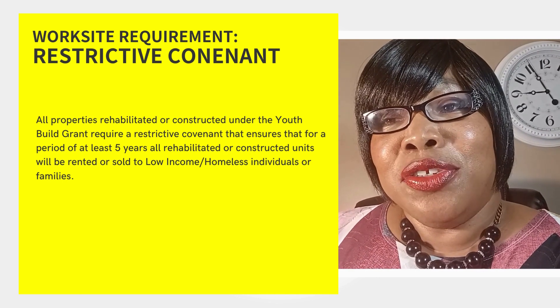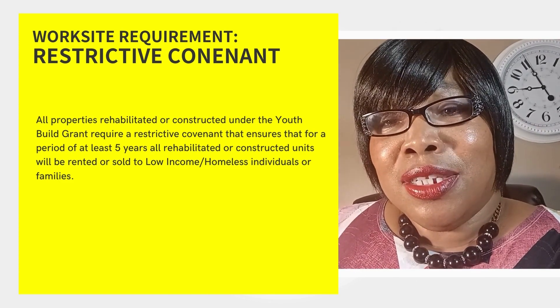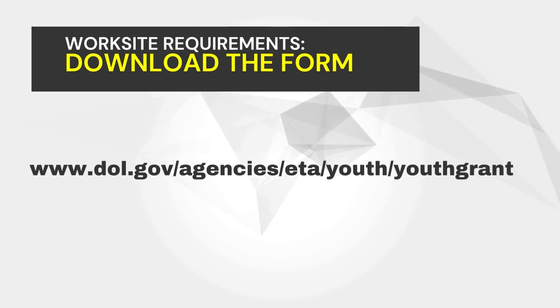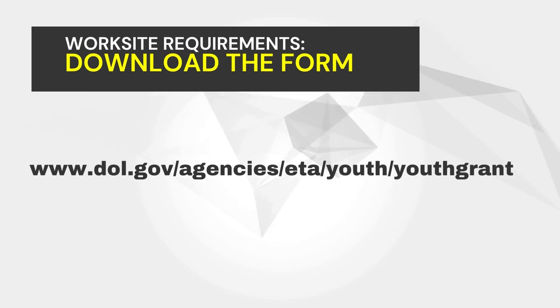For more information on the Youth Bill worksite requirements, you can download the form located at www.dol.gov/agencies/ETA/youth/youthbill.